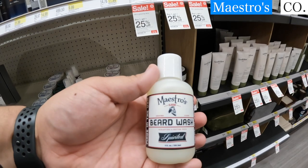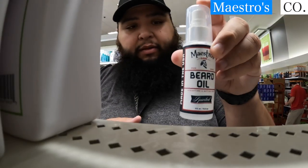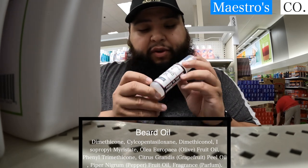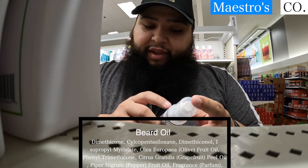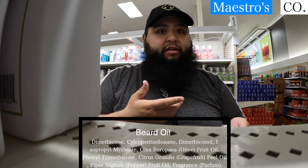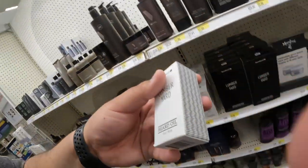This is Maestro's beard wash they have available. Now looking at their beard oil, I noticed that the first couple of ingredients are silicones. I've never reviewed this product, but I have a colleague who reviewed it and said it wasn't good. I understand that big box stores need certain ingredients for a longer shelf life, but when the first couple of ingredients are silicones it's gonna be a pass for me.